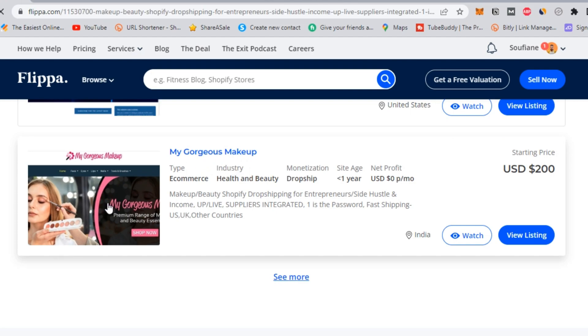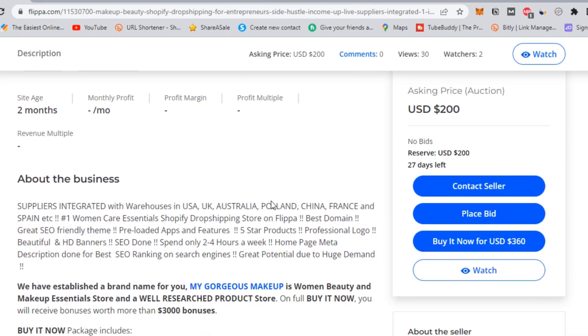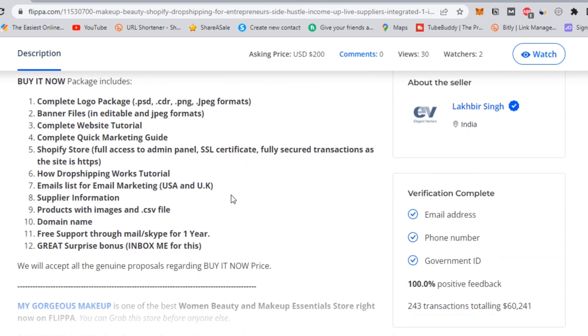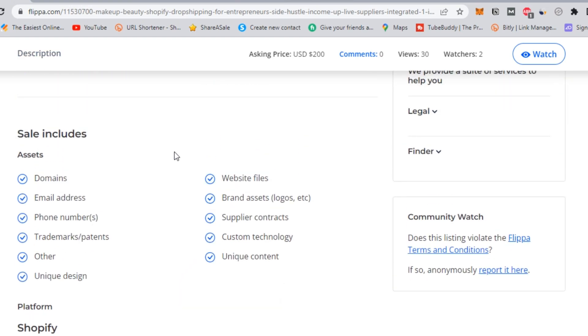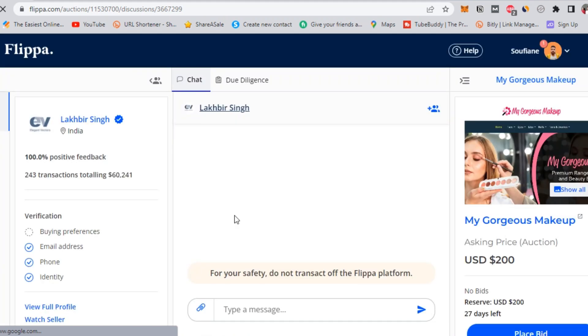Step 2: agree on a price and the terms of the sale, including any conditions or warranties. On Flippa, you can find your desired websites. Just make sure to review what the seller is providing with the asset you're buying. You can contact them to agree on the price, and make sure to keep the transaction inside of Flippa for your safety. Flippa recommends escrow.com to complete the transaction.